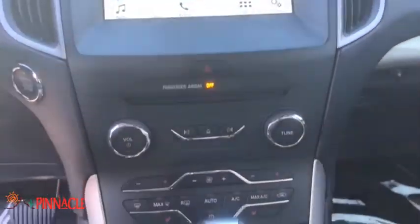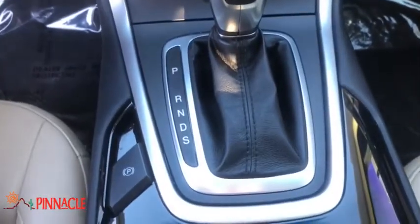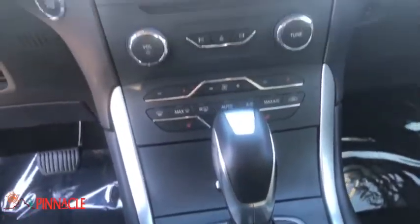Searching for a dependable vehicle that looks great too? You found it, so stop in today. Nobody tops a Pinnacle deal. Nobody.